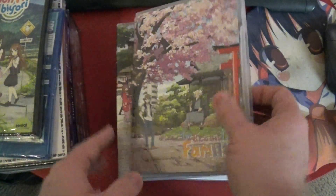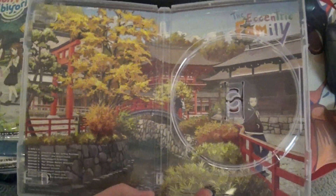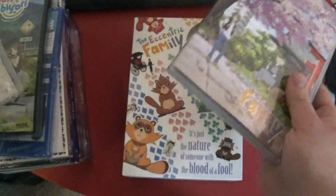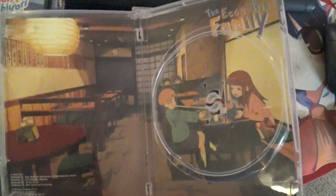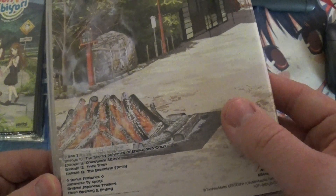Let's see — I guess one was on the top. Take a look in here. First of all, we've got a nice background. Disc 1 has the first 9 episodes on it, and you can see here that it says what they are on the back. Then we've got Disc 2, which has episodes 10 through 13. It looks like the background is invertible. Bonus features: Japanese TV spots, original Japanese trailers, clean opening and ending — the usual.